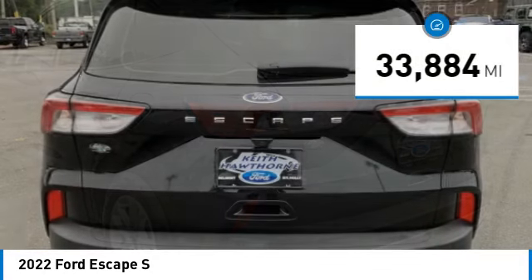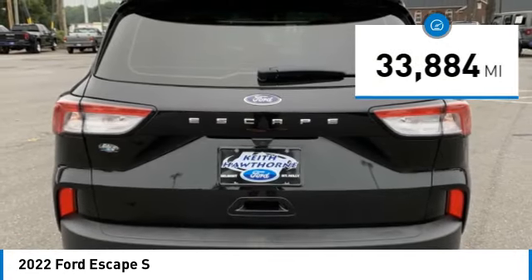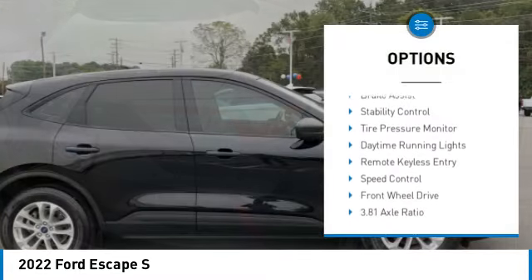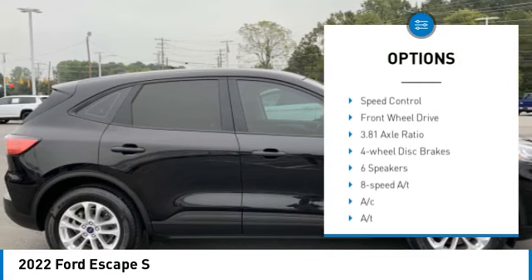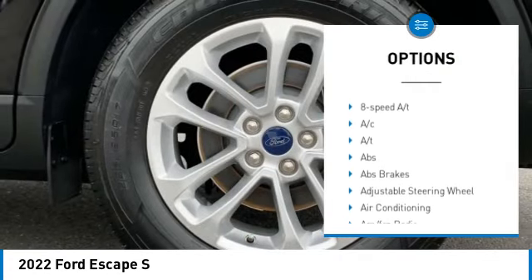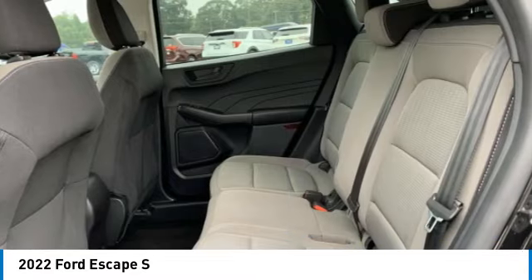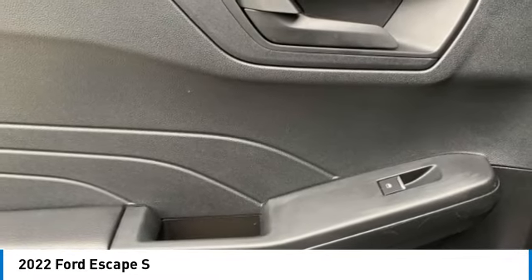This vehicle has less than 35,000 miles. Here are some of this vehicle's great options: rear spoiler, blind spot monitor, remote engine start, brake assist, stability control, tire pressure monitor, daytime running lights, remote keyless entry, speed control, front wheel drive.